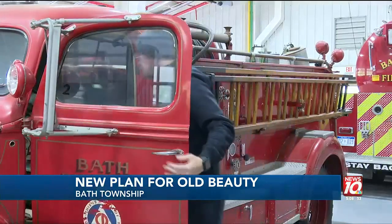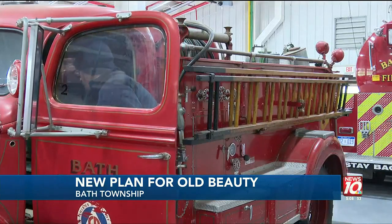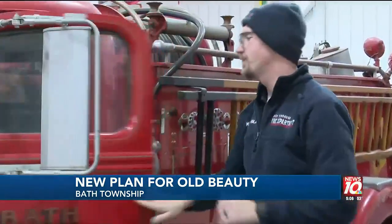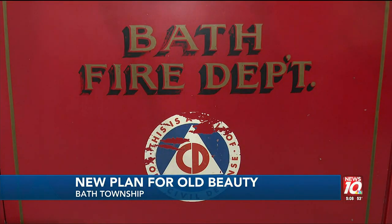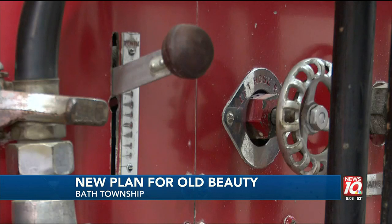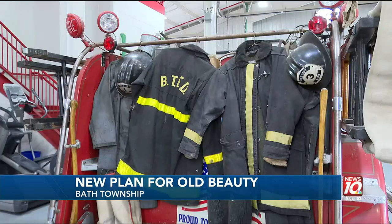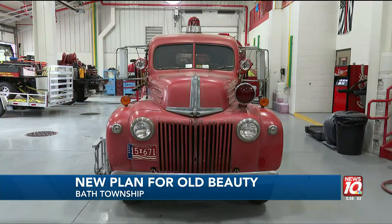Assistant Fire Chief Kevin Douglas says the 1945 Ford John Bean high-pressure pumper was a big advancement for fire services. At its time, it was probably the best technology that was out there. It had the capabilities to put 600 pounds of pressure on the hose lines. With new equipment and training needs, Douglas says space inside of their station is limited.